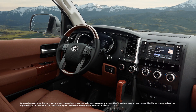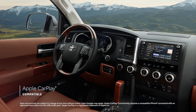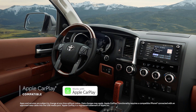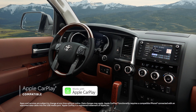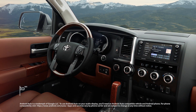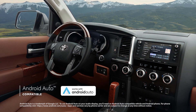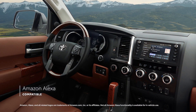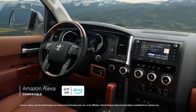The audio-multimedia systems include standard compatibility for Apple CarPlay, which connects drivers to Apple Music, Maps, Messages, and other favorite apps from your iPhone. In addition, Android Auto compatibility makes it easy to stay connected to Android devices, while Amazon Alexa connectivity keeps Amazon's digital assistant just a question away.